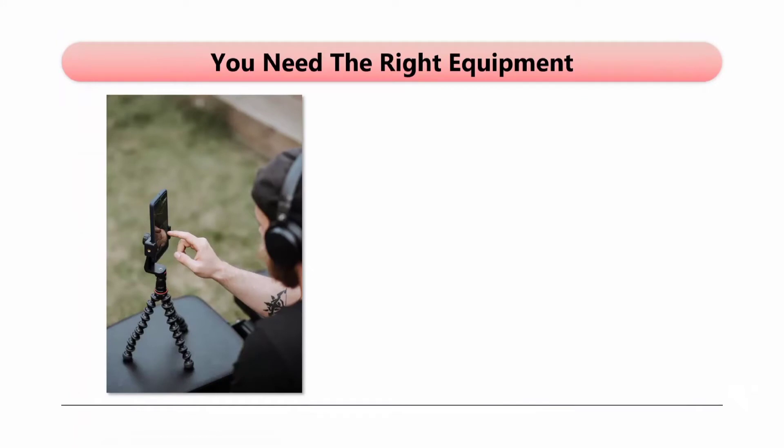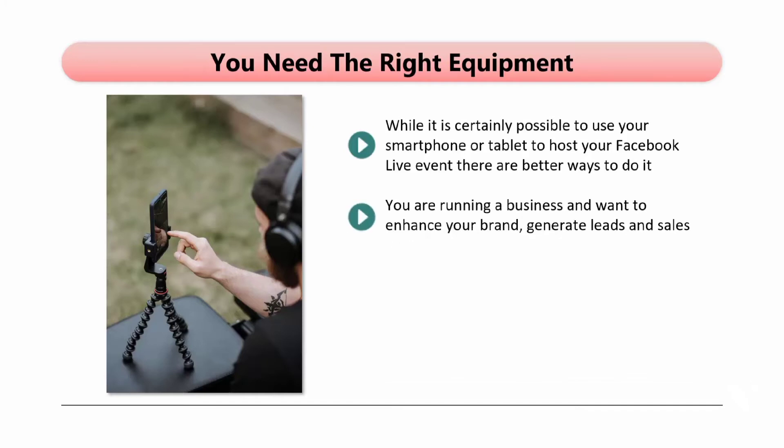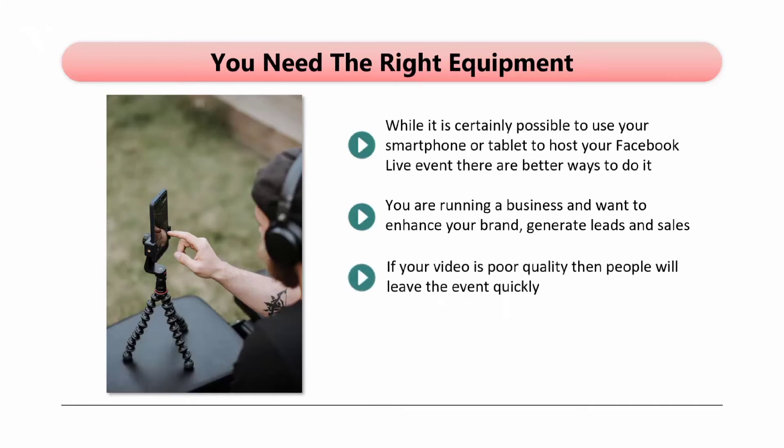You need the right equipment. While it is certainly possible to use your smartphone or tablet to host your Facebook Live event, there are better ways to do it. Modern mobile devices do have high-quality video recorders, but their microphones often leave a lot to be desired. Also, holding a mobile device in your hand when you are recording is undesirable as you are going to produce a shaky video. You are running a business and want to enhance your brand, generate leads, and sales — so wouldn't you want to create the highest quality Facebook Live videos that you can? Nobody will expect you to create a Hollywood-style event, but they will appreciate high-quality video with no shaking and good audio. If your video or audio is poor quality, people will leave the event quickly.